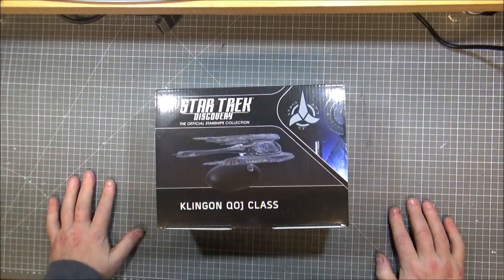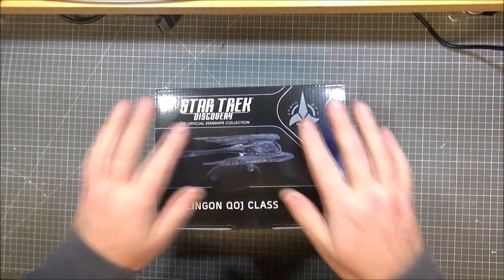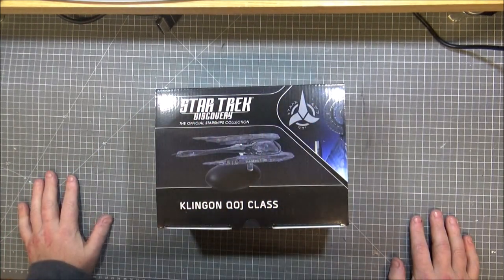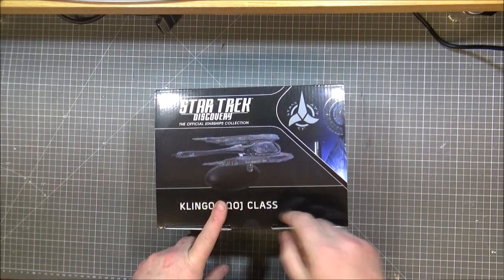Hi guys, Retro Trek Ralph here with another Eagle Moss Star Trek Discovery official Starship collection. After the debacle of the tardigrade, let's get on with doing some Starship — so it's a Klingon one.